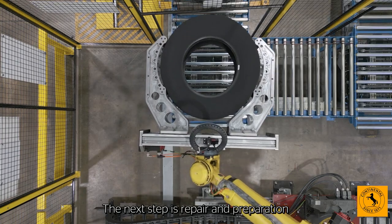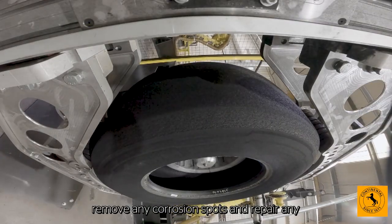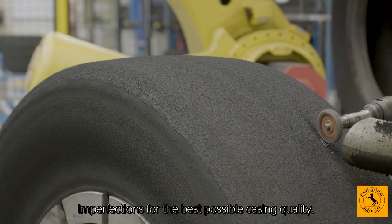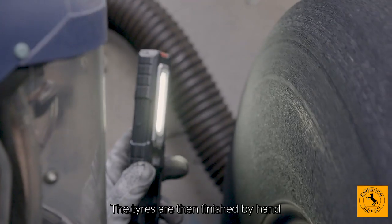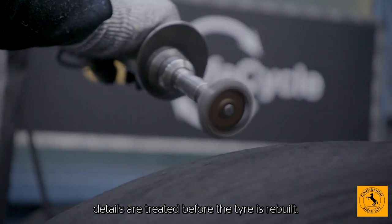The next step is repair and preparation, where we use robots to scan the tyre, remove any corrosion spots and repair any imperfections for the best possible casing quality. The tyres are then finished by hand, to ensure all of the finer details are treated before the tyre is rebuilt.